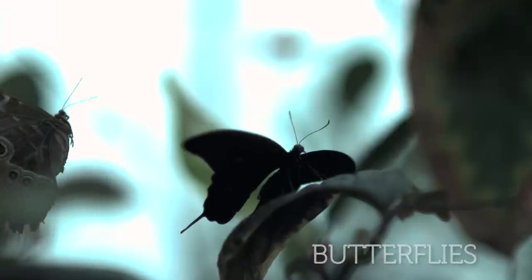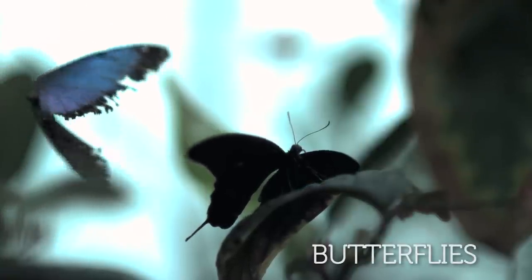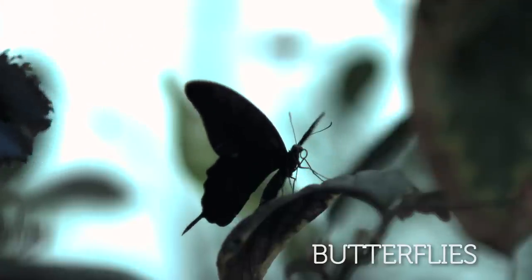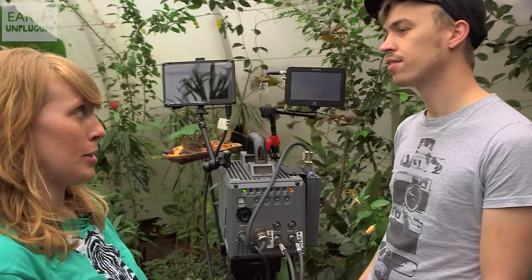Hello YouTube, I'm Nicola and for today's slow-mo I've convinced I to bring the camera along to Bristol Zoo to film one of my absolute favourite creatures — butterflies. Butterflies flap their wings around 25 times per second, which is pretty speedy.